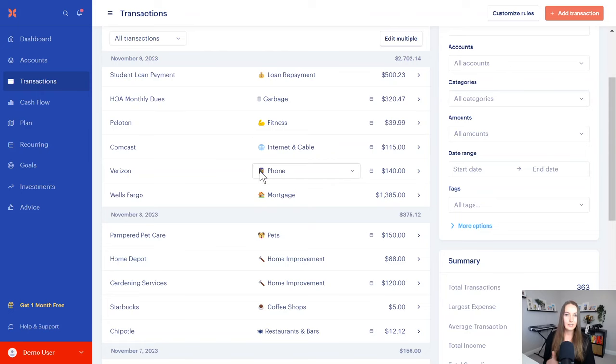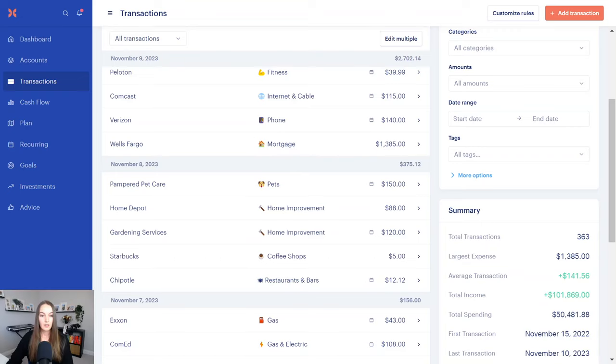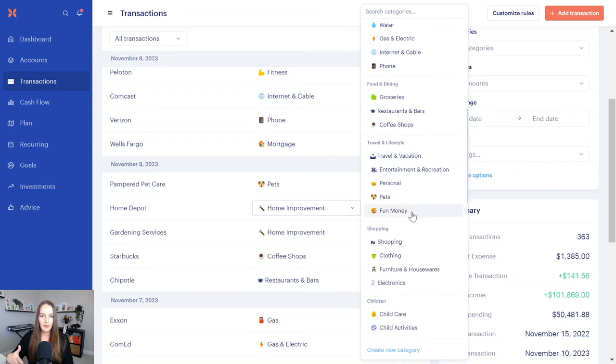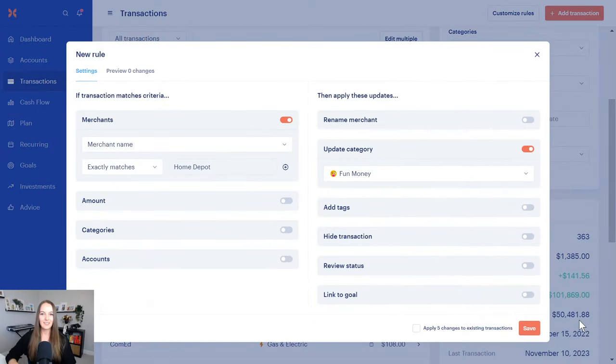All of these transactions come in automatically as long as you link your bank accounts, and it gets more and more intuitive as you go. When you change a category, you'll get a pop-up asking if you want to create a rule about this — and you'll say yes. There are so many options for creating rules around your transactions: by the merchant, the amount, the category, or the account it came from.